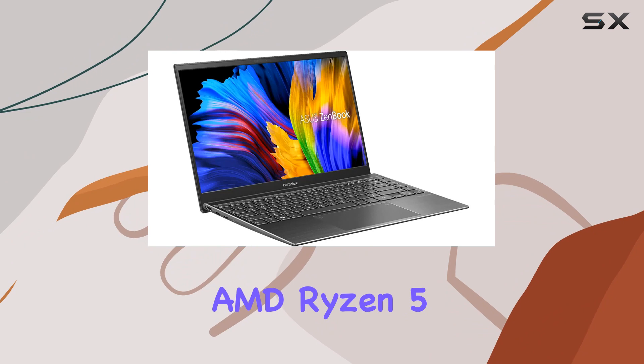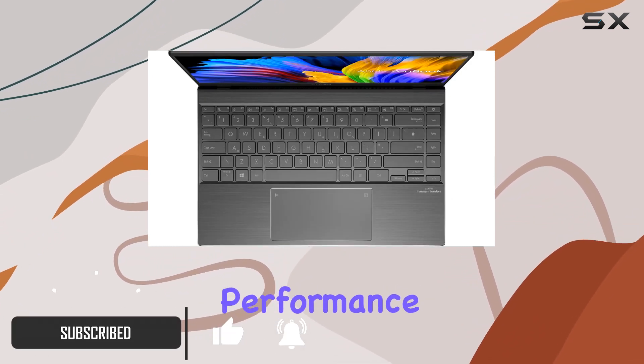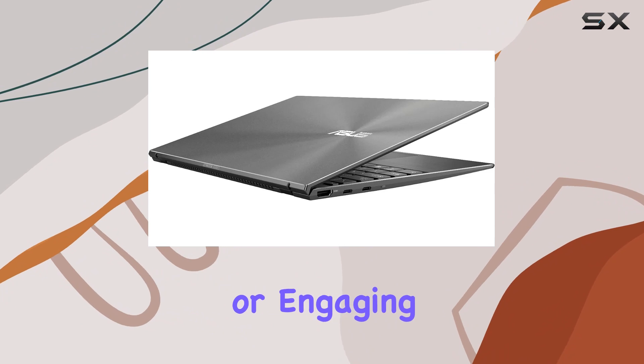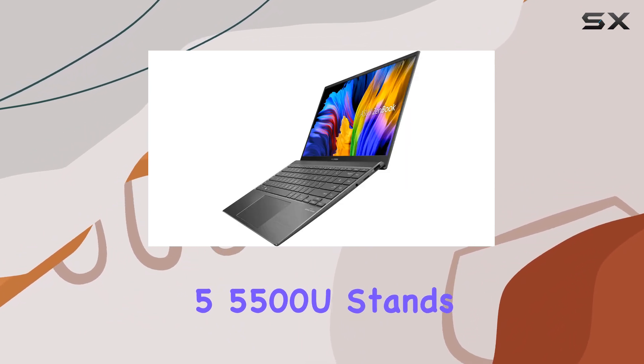Powering this machine is the AMD Ryzen 5 5500U processor, delivering high application performance and smoother gaming experiences with its 6 cores and 12 processing threads. Whether you're multitasking or engaging in resource-intensive tasks, the Ryzen 5 5500U stands ready.